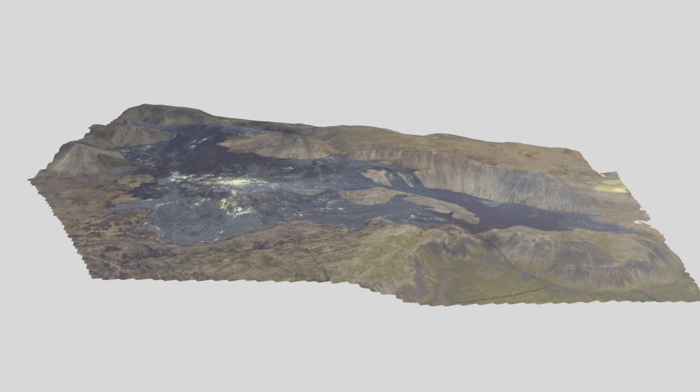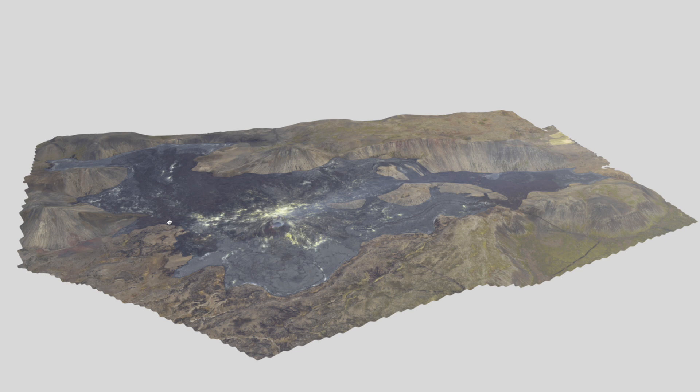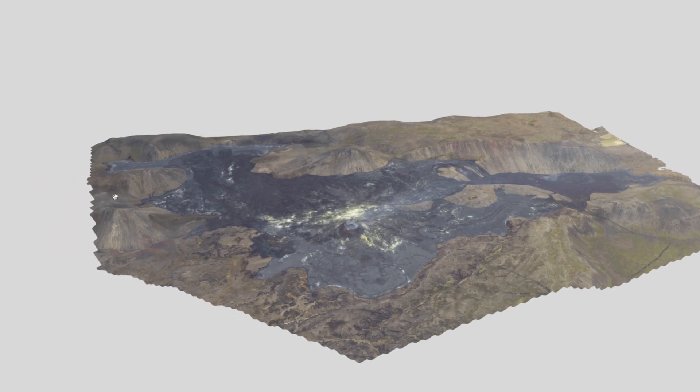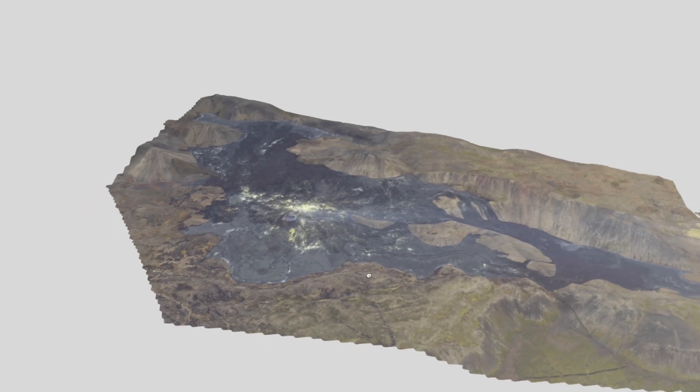We did get some new updates as far as a new area — the Mount Keller area — that has been getting a lot of earthquakes. But that is not in this map; it's actually further up towards the north. So perhaps we might get a new map from that area if something happens.